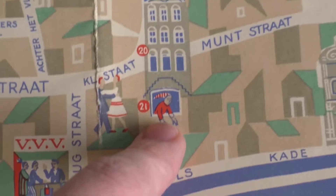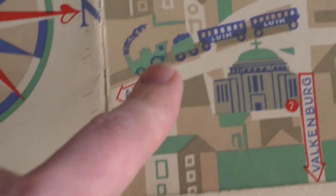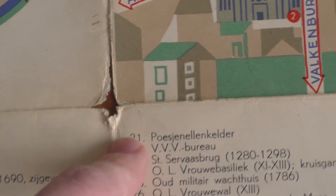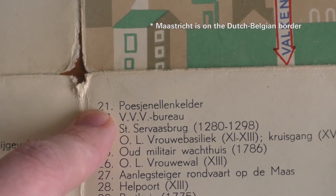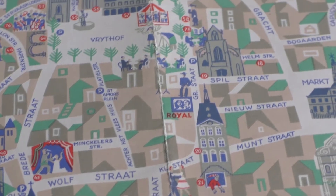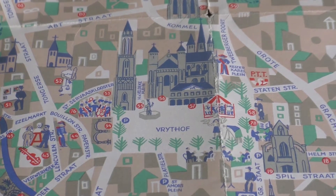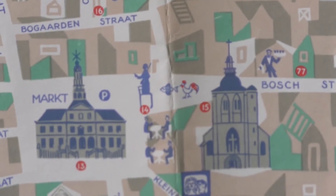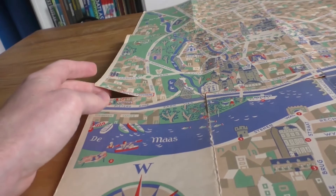For instance, one illustration with its number is the Puschenellenkelder, which — I had to look this up — is a Flemish puppet theater. It's a beautiful little map, one of those small treasures that back then was probably worth almost nothing, yet crafted seemingly with so much love. Sadly, it's rather frail and torn here and there.